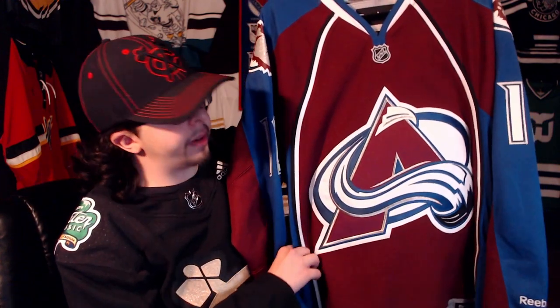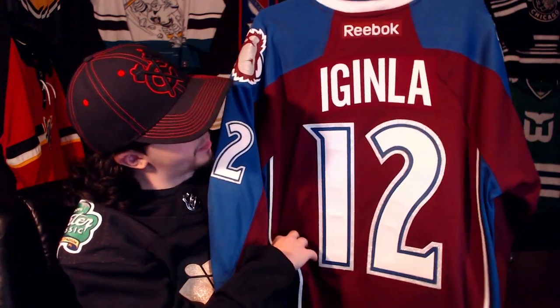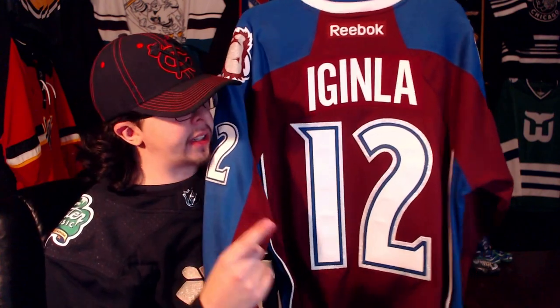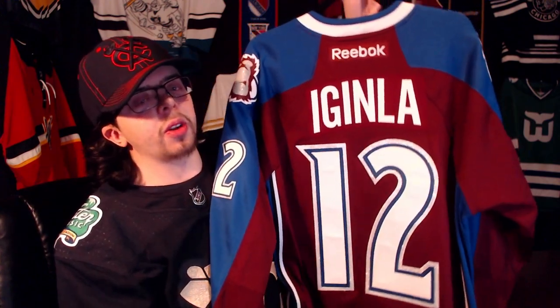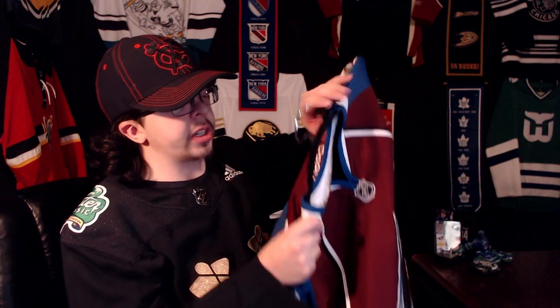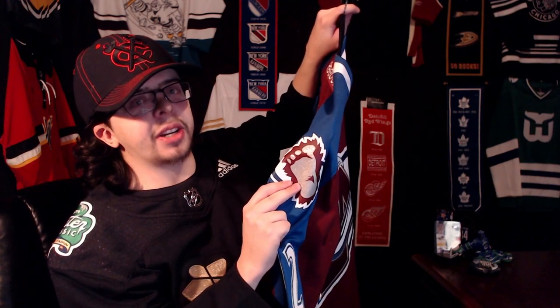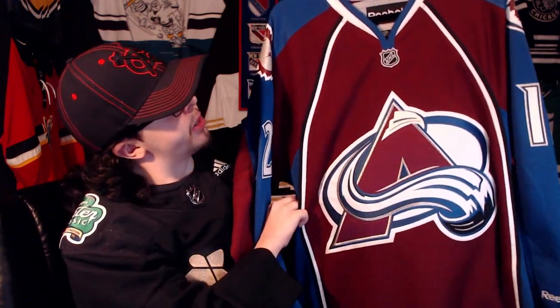Now onto the first Colorado jersey in my collection — it is their 2014 to 2015 home jersey. It only covers that one season because it has Iginla on the back, and he only played for them for that one season. That's why I qualify it for just the 2014-15 season. I really like this jersey a lot more specifically because it has Iginla on the back. I think the jersey is fine itself — I love the Bigfoot logo on the shoulder patches. I think that is a great looking logo. I did talk about that a little bit in my secondary logo video that I uploaded just the other day.